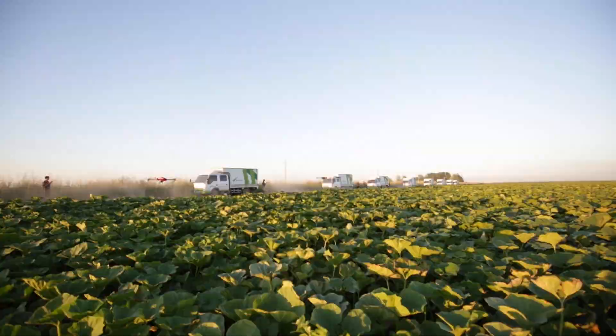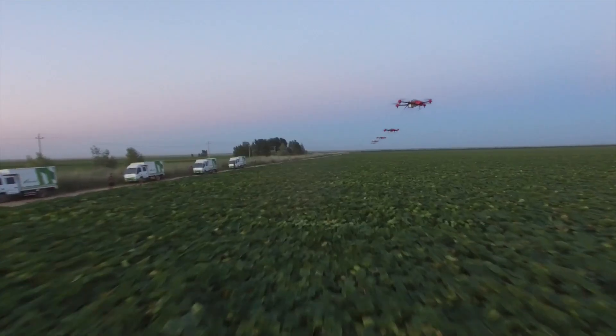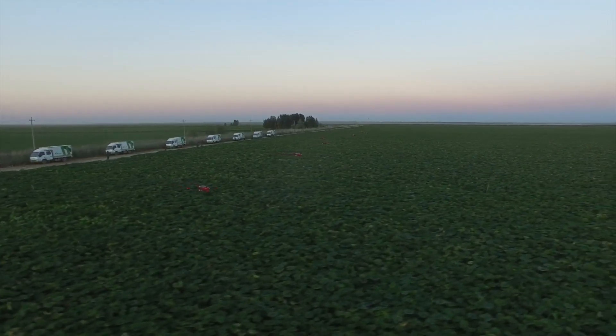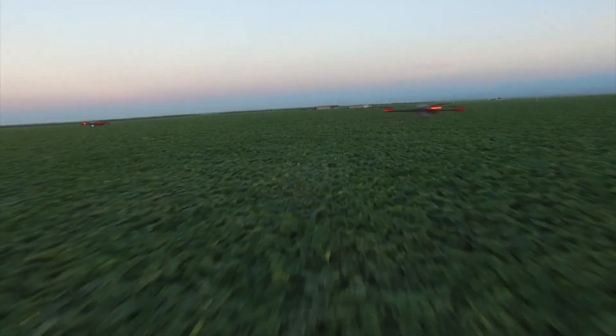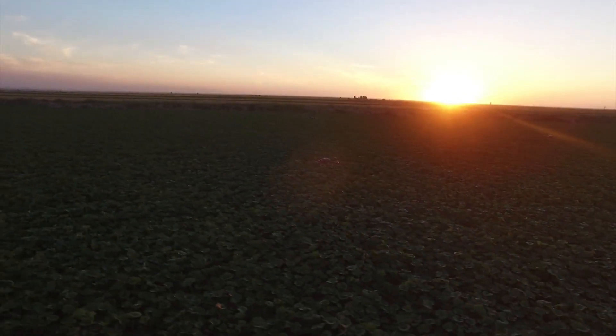The drones also have the capability to apply SwiftGrow liquid fertilizer from an onboard drum, ensuring that the newly planted seeds have all the nutrients they need to thrive. And the best part — these drones can operate day or night, capable of covering hundreds of hectares per hour.